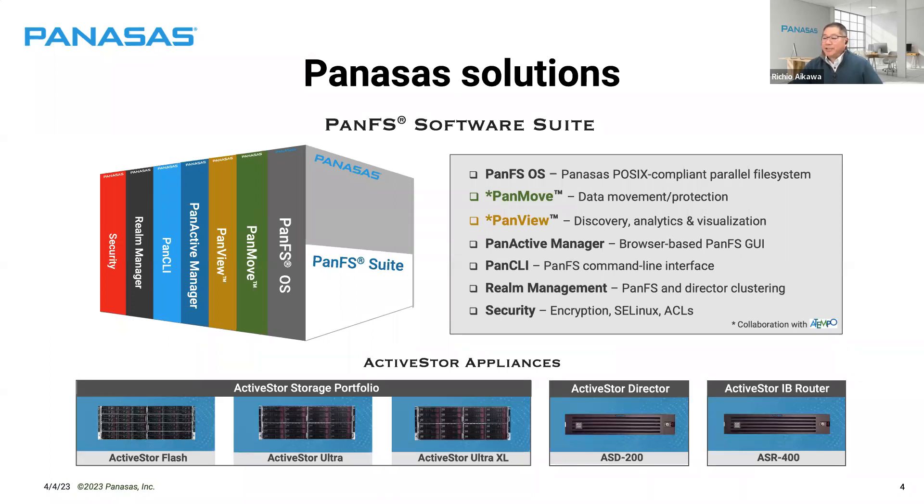Our solution set is the Panasas software suite, including management products, security additions to our POSIX-compliant parallel file system, and two newer products: PanMove and PanView. PanMove is for data movement and protection; PanView is for discovery, analytics, and visualization. These two products come primarily from a collaboration with Atempo, a French company with three decades in data management and data protection.